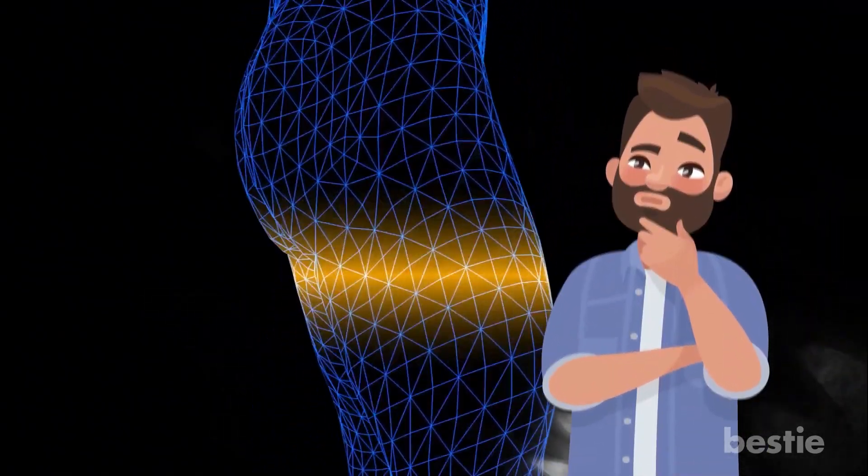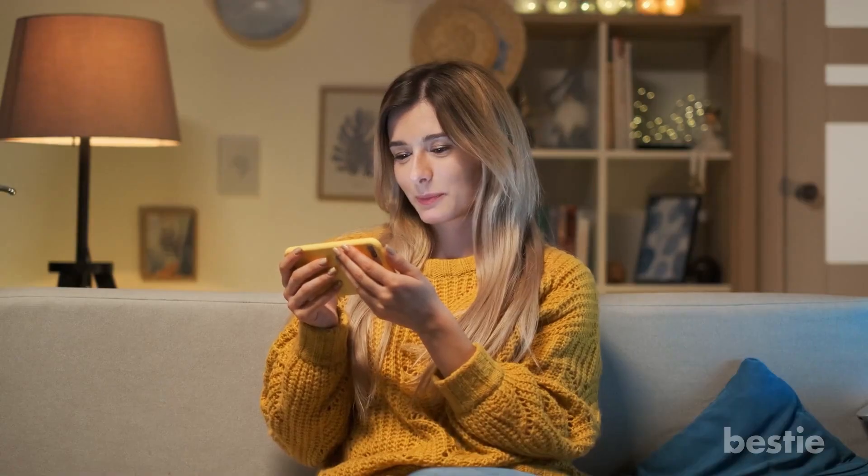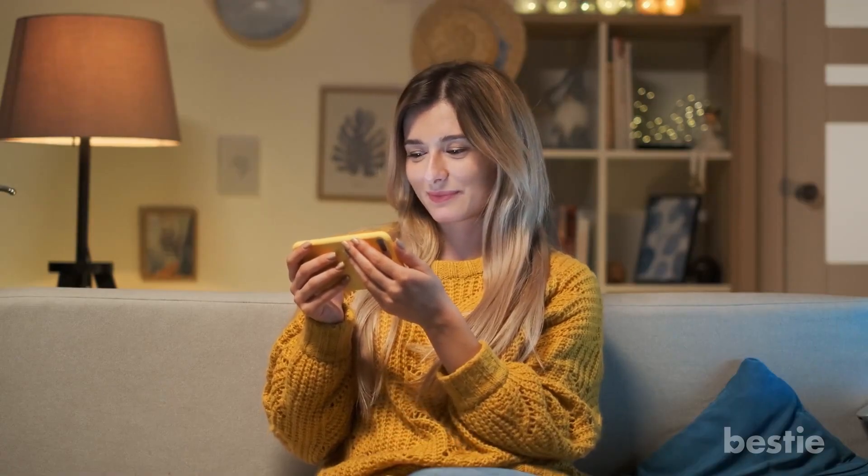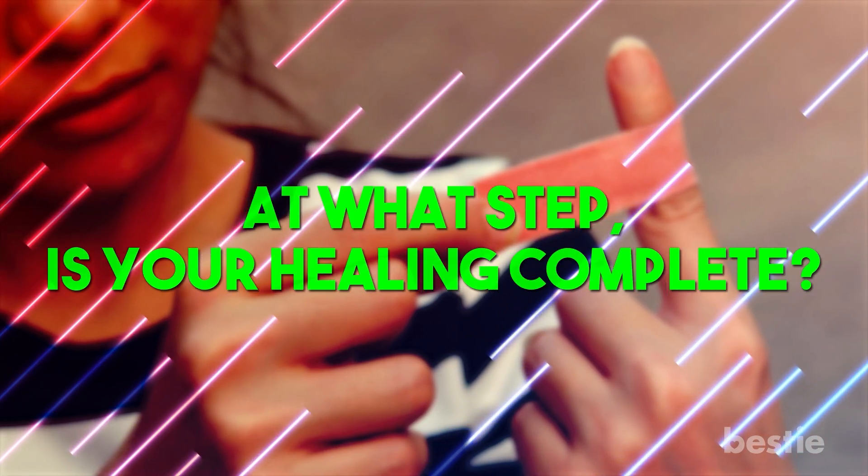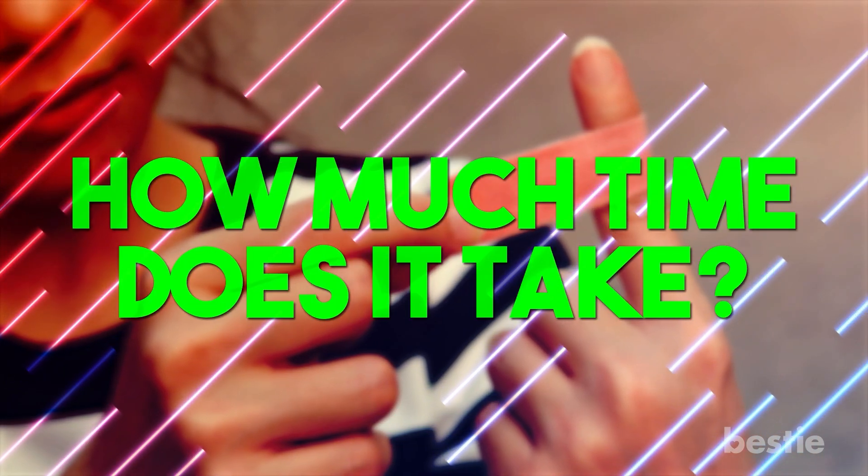Ever thought about it? Well, let's do that today! In today's video, we'll be talking about how your body heals cuts. What are the four stages of healing? What's scabbing? At what step is your healing complete? How much time does it take?